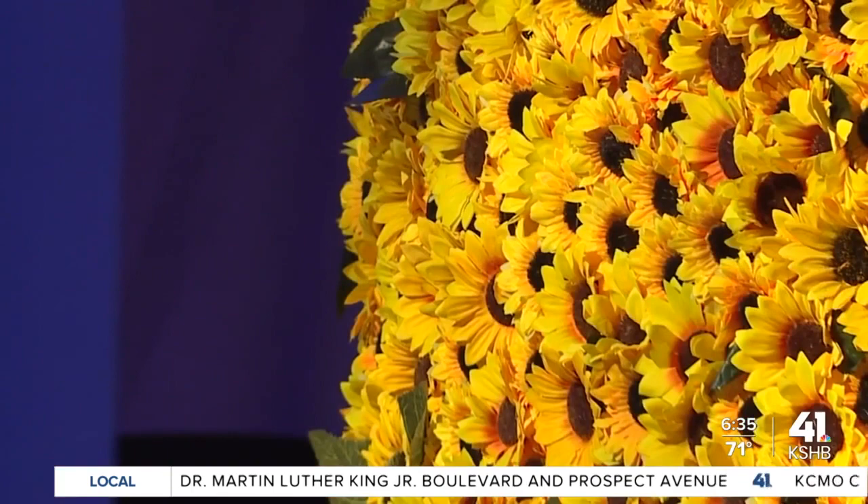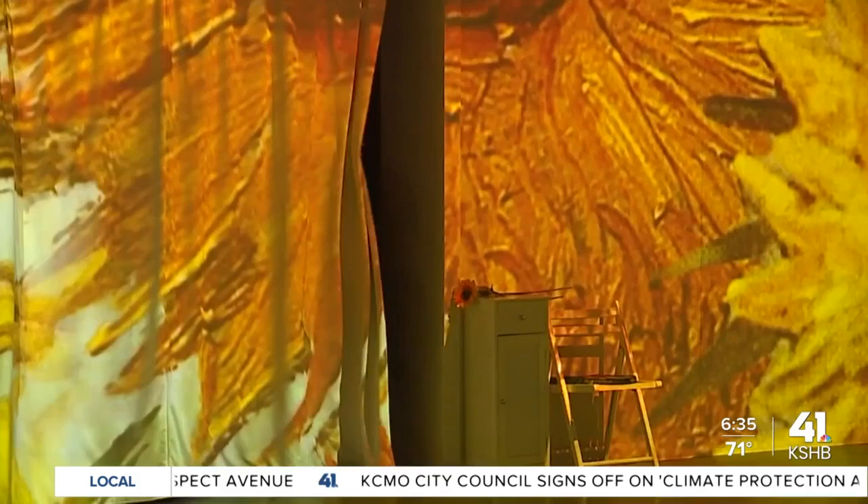All of these cool experiences and we haven't even entered the main attraction. So let's check out the immersive Van Gogh. All right, come on in.